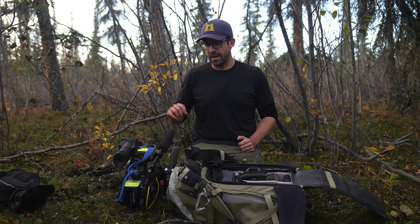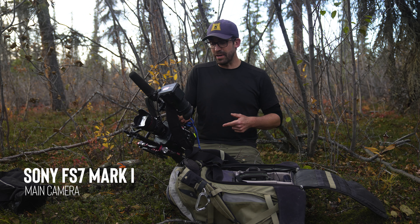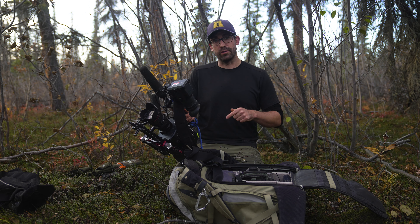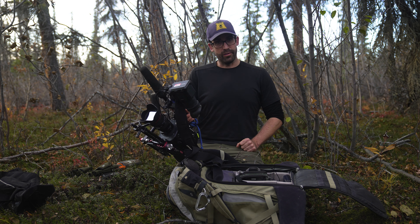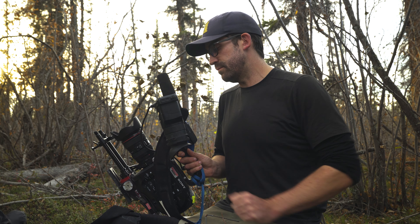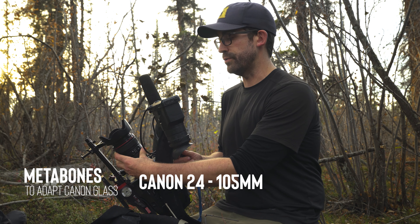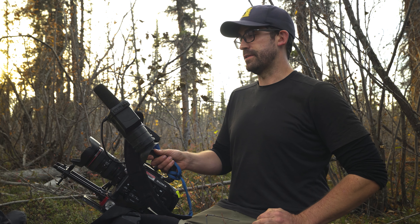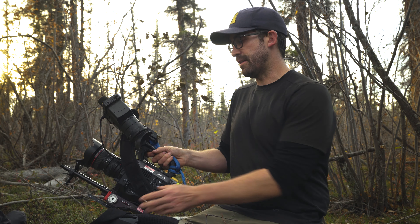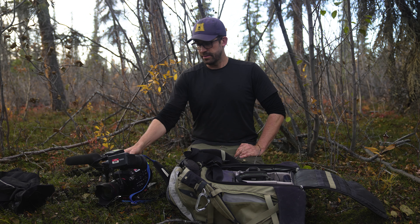I'm not even allowed to use my own camera, so it's whatever the production company gives me — which is an FS7 Mark I, a super old camera that you can actually buy for like twelve hundred bucks on eBay right now. And they're shooting one of the most popular shows in the world on them, so don't be afraid to buy used cameras. We're also using a Metabones to adapt Canon glass. The only thing on this rig that's mine is this rock climbing harness that I use as a strap.